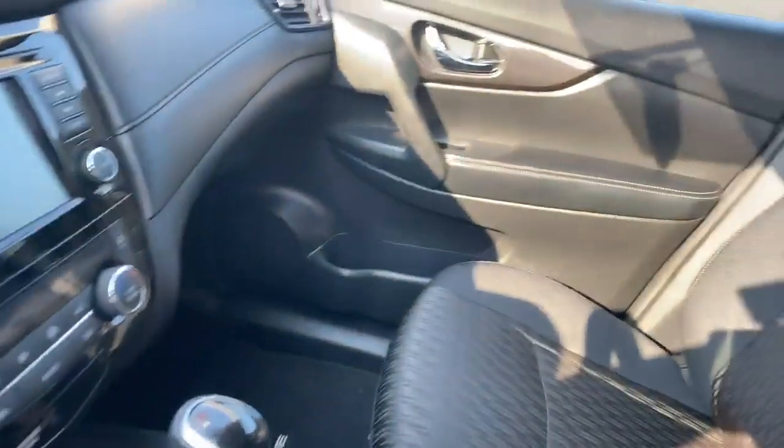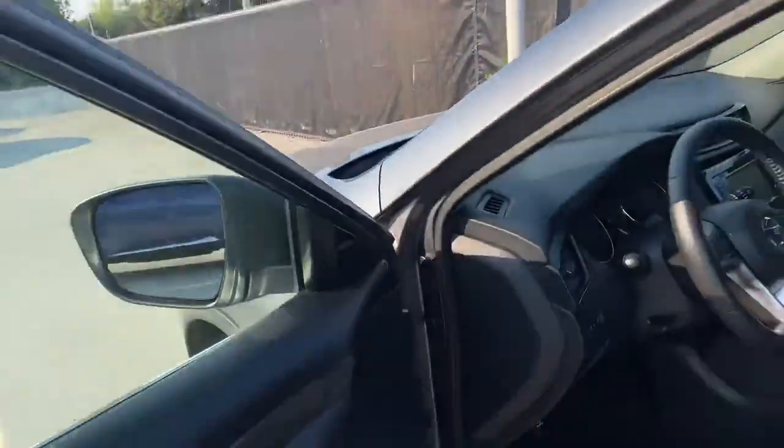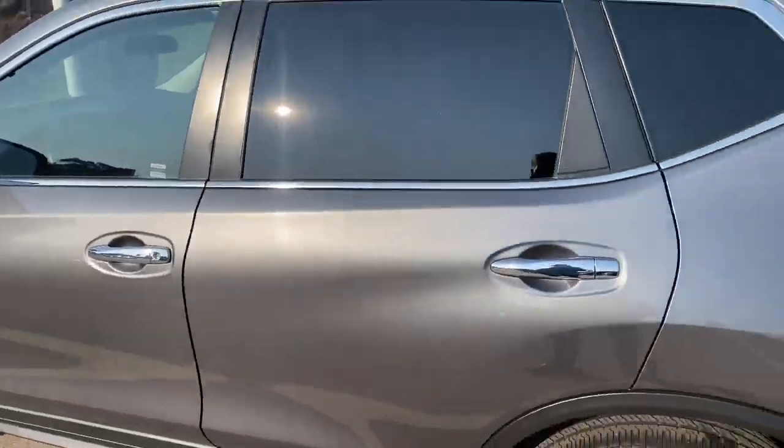Now guys, it looks amazing in here — looks like it has barely been used. Inside is in pristine condition. Let me show you around and take a quick walk around to the back as well.